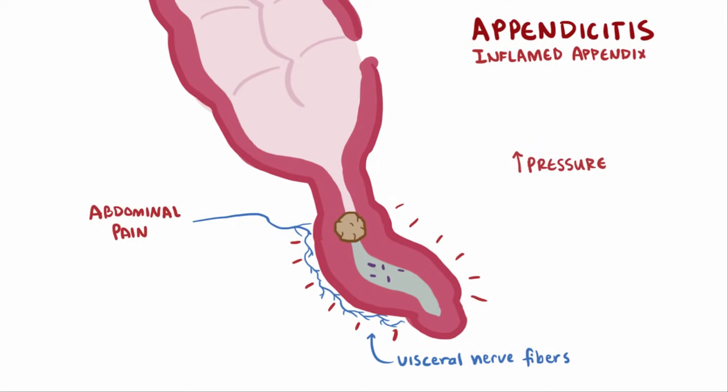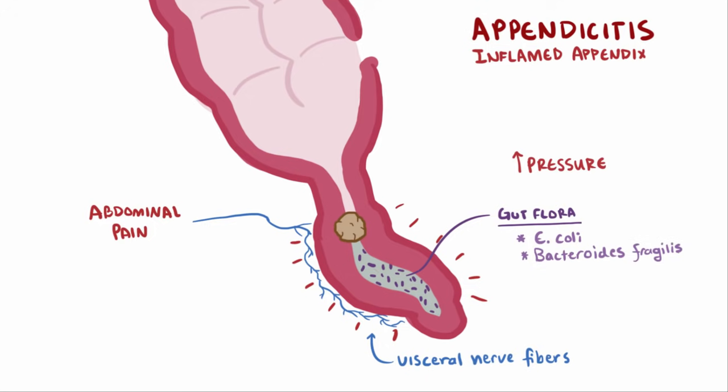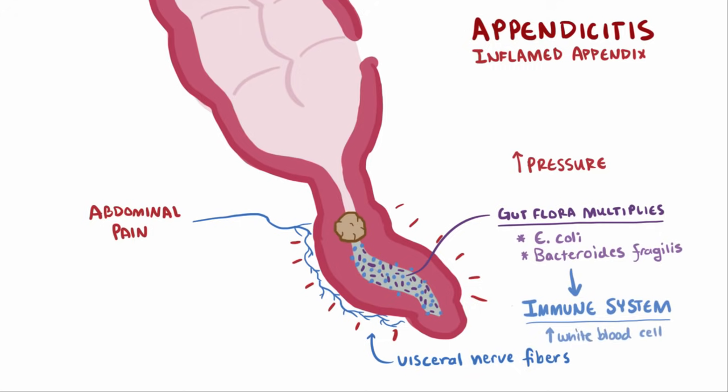Along with that, the flora and bacteria in the gut are now trapped. Intestinal bacteria that are usually kept in check — like E. coli and Bacteroides fragilis — are now free to multiply. This causes the immune system to call up white blood cells, and pus starts to accumulate in the appendix. This activation of the immune system can be seen in the lab as an increase in the serum white blood cell count.